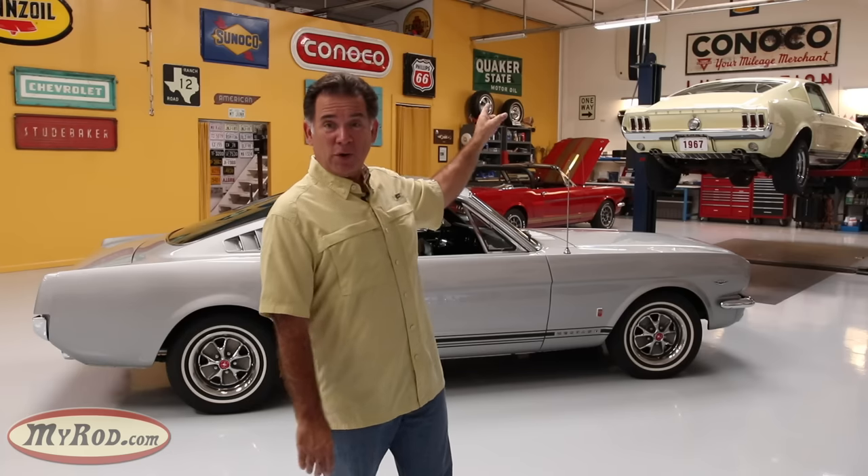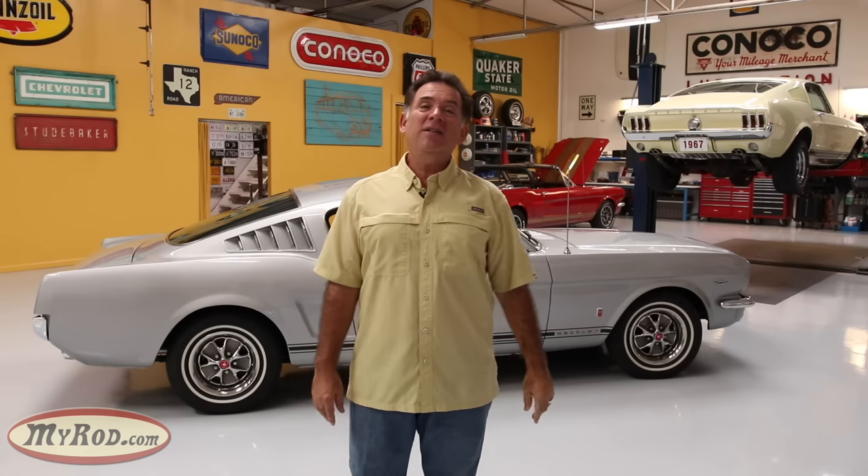How do you determine if you have a factory GT? Well, in 1967, as is the case with the car on the lift over there, it's very easy — that's a factory GT. You can get a Marti report and it'll tell you if you have a factory GT or not. Unfortunately, with '65s and '66s there are no Marti reports, so you've got to dig deep and examine the DNA of the car.